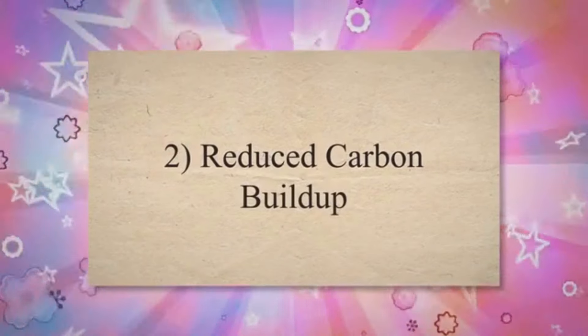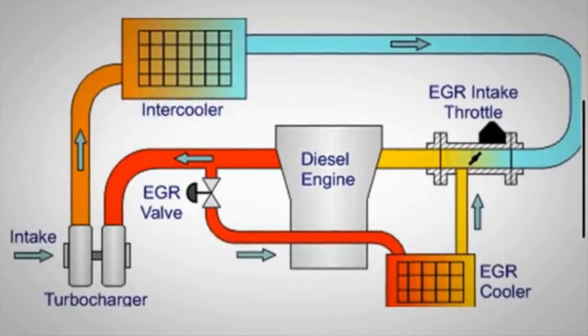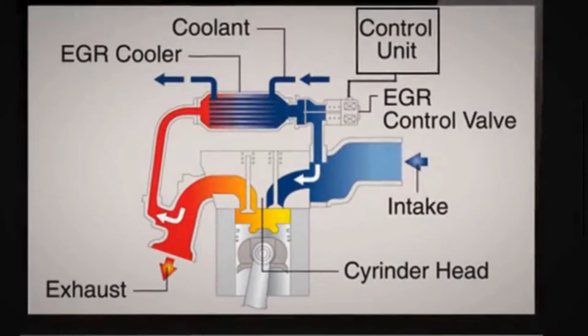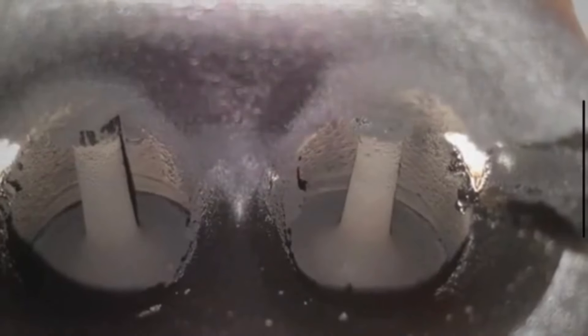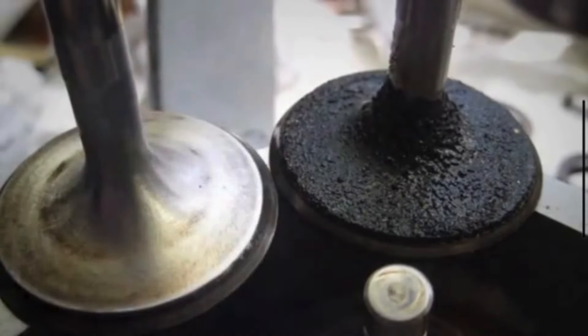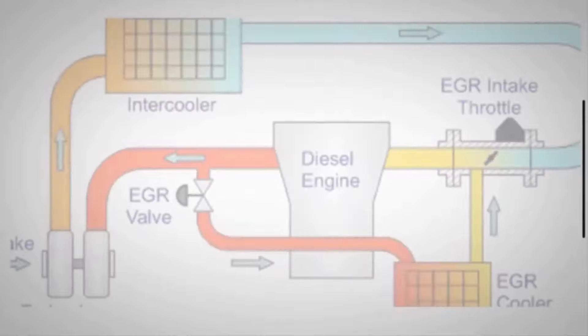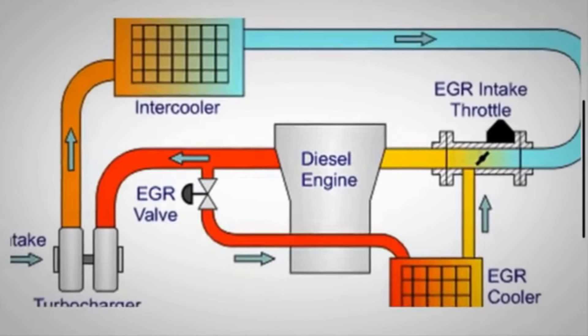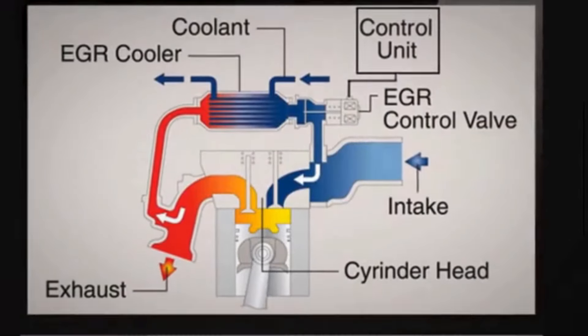Number 2: Reduced Carbon Buildup. EGR systems introduce exhaust gas back into the intake manifold to reduce combustion temperatures and lower nitrogen oxide emissions. However, this process can also result in carbon buildup in the intake system and on the intake valves. By deleting the EGR system, some users report reduced carbon buildup, potentially leading to cleaner intake components and longer engine life.